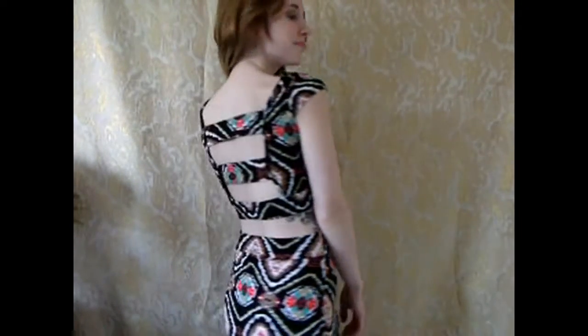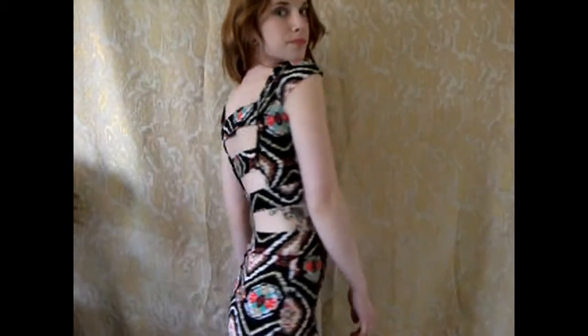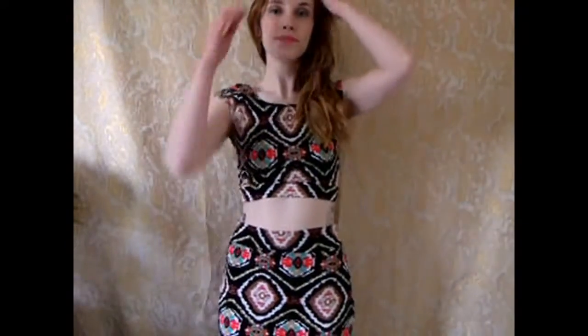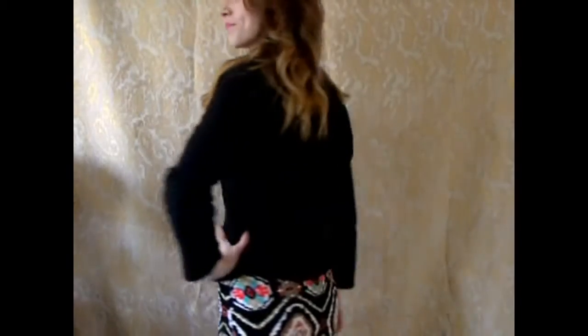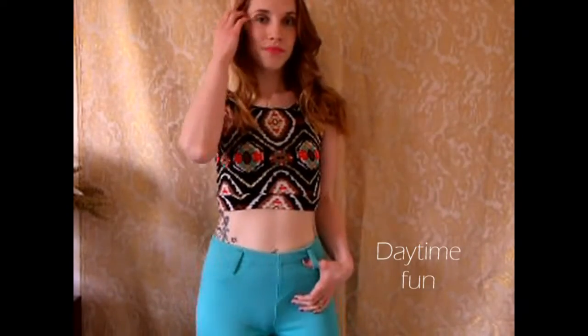I absolutely love this outfit. I love how it matches, and I love these cutouts in the back of the crop top. This outfit is just something fun that I love to wear out at night. I like adding a blazer to this outfit so I can cover up if I get cold, and it also gives a more modest look if I don't want to be too revealing with my stomach in the crop top.